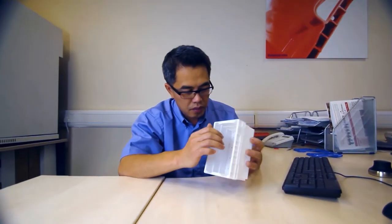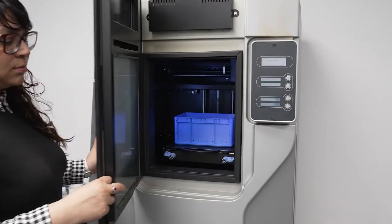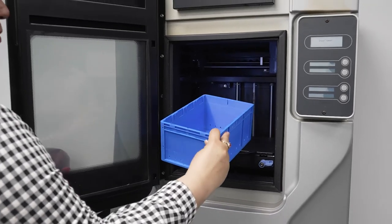From there, our in-house engineers take the lead and work with state-of-the-art modeling software to bring structure to your idea. We also offer rapid prototyping and in-house prototyping so you can see your product in person before it goes into production.